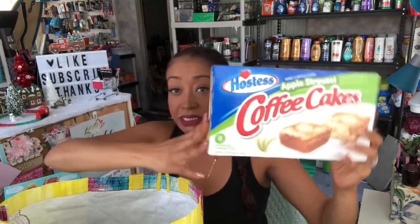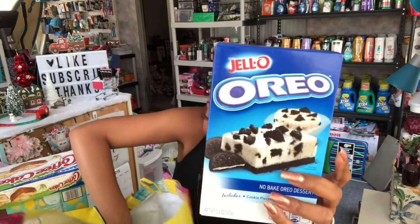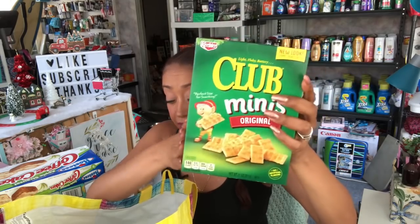They had Hostess coffee cakes — you get eight of them individually packed for 99 cents. These ones expire January 13th, 2019, so plenty of time. I also picked up Jello in the Oreo cookies flavor and the strawberry cheesecake — I was so excited to find these for only 99 cents. They also had the Keebler Club Mini Originals for 99 cents, expiring February 2019, so I picked one up to take on the camping trip.